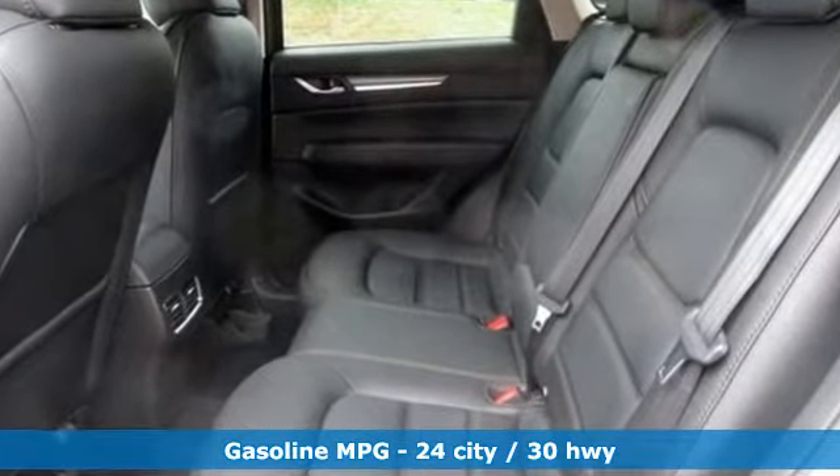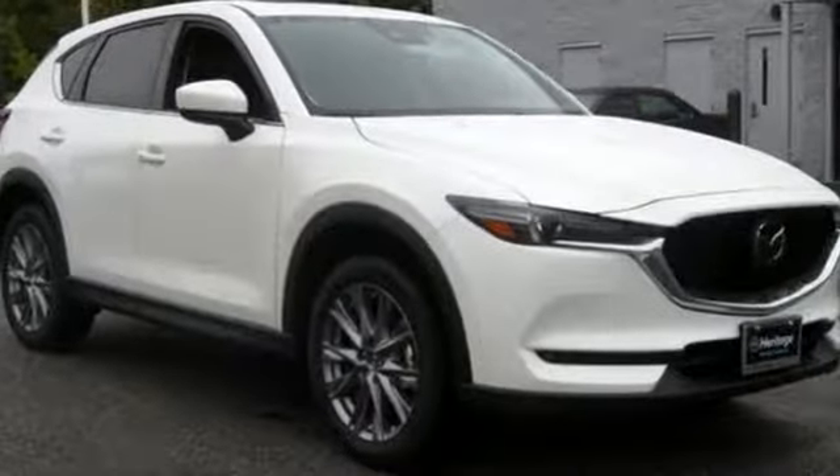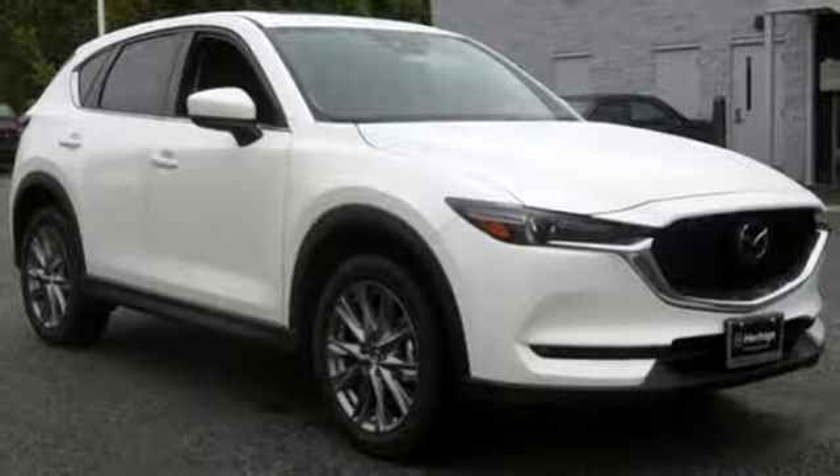Inline four-cylinder engine, dual zone climate control, streaming audio, auto dimming rear view mirror, heated steering wheel, power heated mirrors.